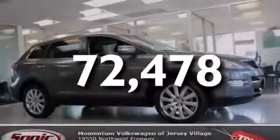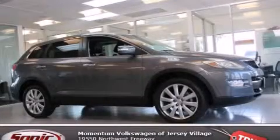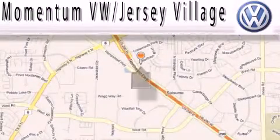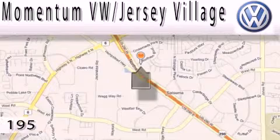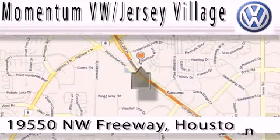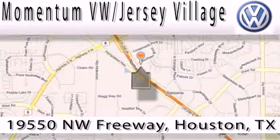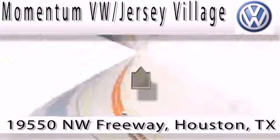Contact us today to arrange your test drive. Extreme low-pressure sales, extreme friendliness, and extreme fair pricing — that's Volkswagen of Jersey Village, a proud member of the largest dealer chain in Houston.